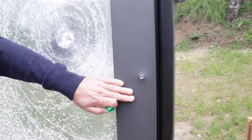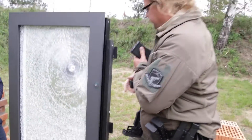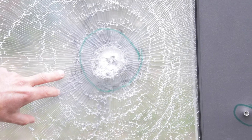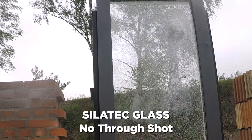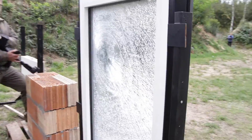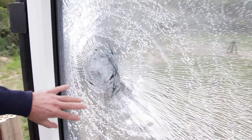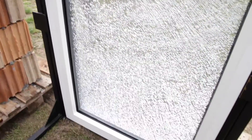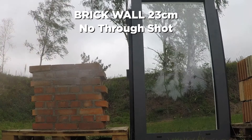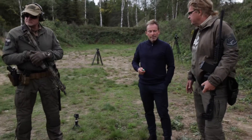Looking at the window: the outer glass sheet breaks as expected - it's a single pane with a thermal insulation function. The safety package behind it stopped the projectile relatively early. The glass still has significant safety reserves and there is no spall on the backside. We'll definitely try again with a larger rifle caliber - the shotgun is next, but we already foresee we need more energy.